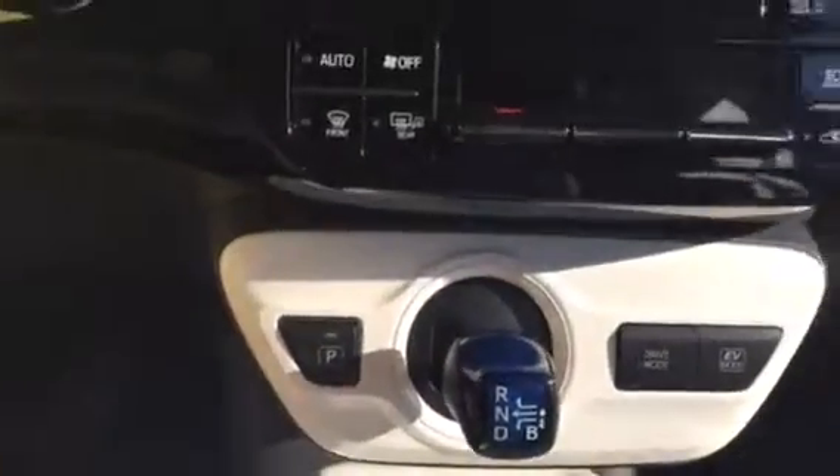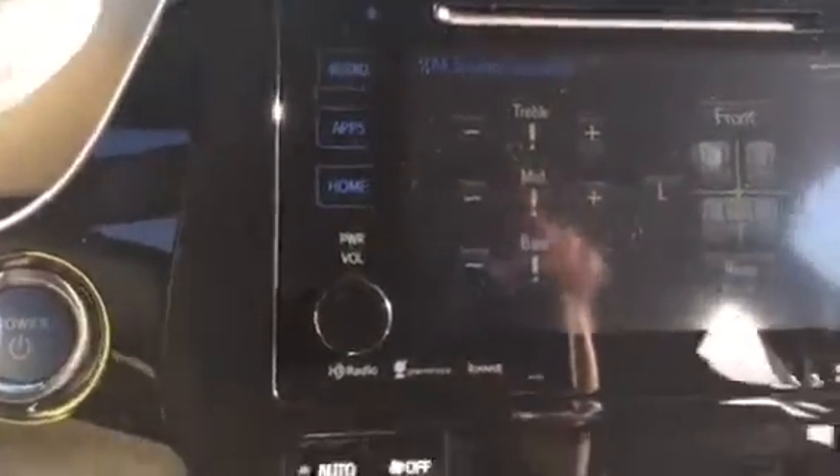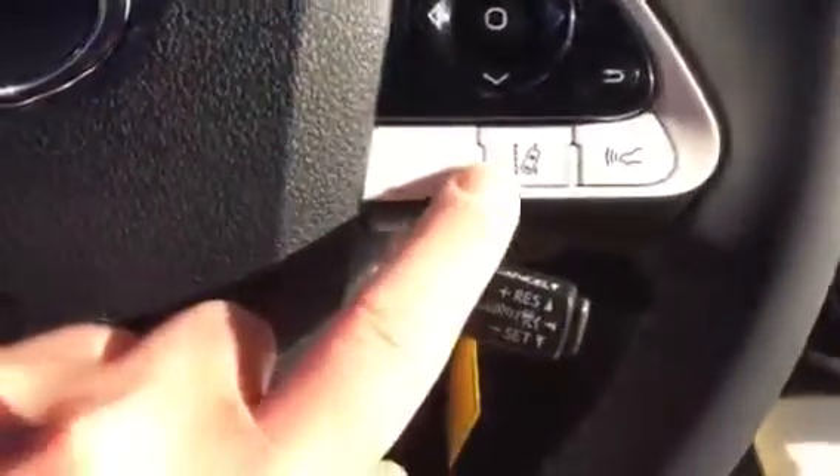Let's take a look here on the inside. Nice material there, good look to it. Some of the big changes — you see the shifter in a completely different spot. You got your drive mode, EV. Standard 6.1 inch touchscreen radio, it's the third generation of Entune. You got your lane keep assist here — they got that on the Prius now.